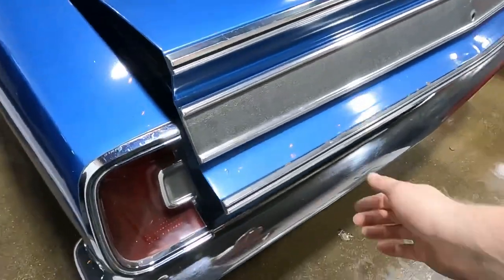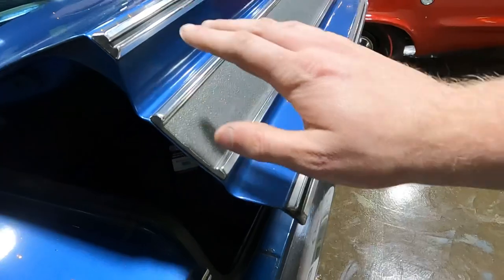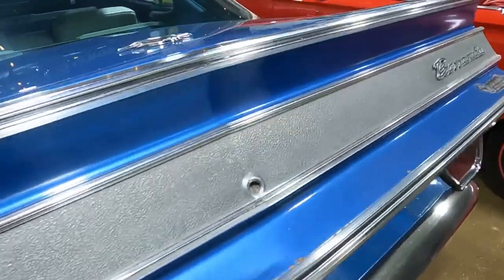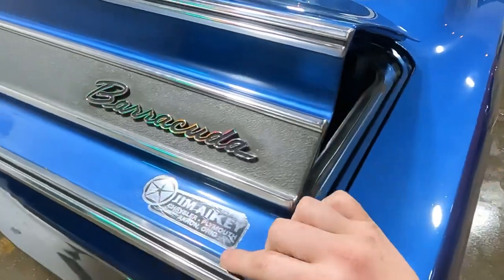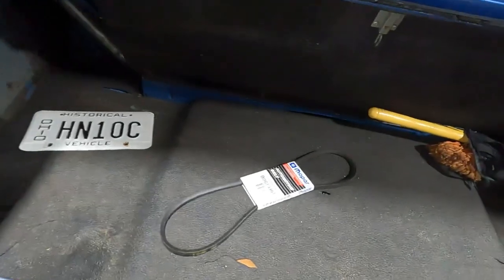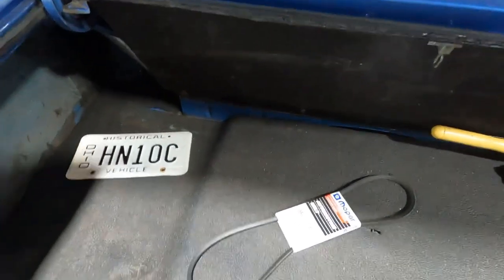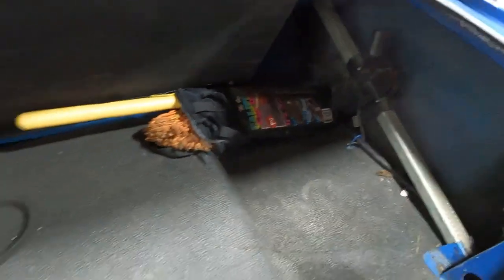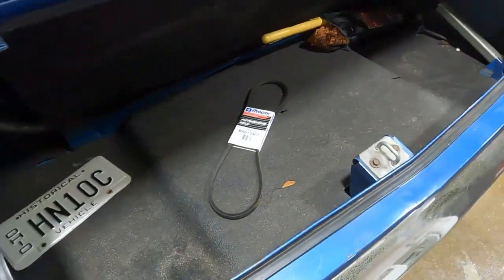Coming back and getting into the trunk — I just want to show you all of the different layers going on with this trunk design. For one, it's not flat; for two, it's not one angle. It's creased in the center, so it kind of peaks out a little bit there. The trunk section is pretty big, all things considered, and you also have that space behind the rear seat. Bumper jack is off to the side. The floor isn't that high — it only comes up to about my thigh region, so it's got a pretty low load floor.